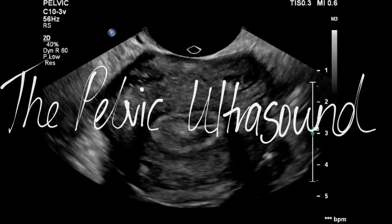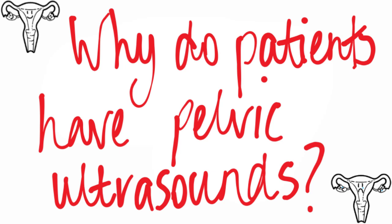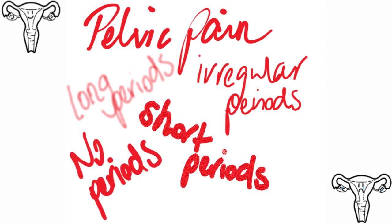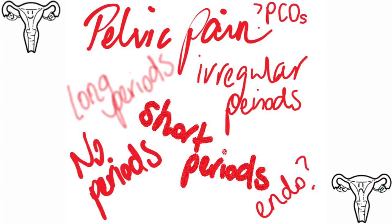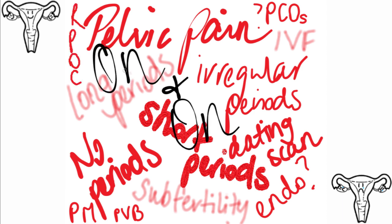Pelvic ultrasounds are one of the most common ultrasounds that we do. People present for pelvic scans for many, many reasons — from pelvic pain, irregular periods, long periods, short periods, no periods, investigation for endometriosis or polycystic ovaries, post-menopausal bleeding, dating scans, sub-fertility investigation, scans during IVF, postpartum ultrasounds, looking for retained products of conception. And it goes on and on, my friend.